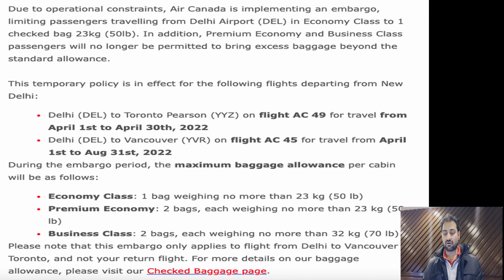This temporary policy is in effect for the following flights departing from New Delhi: Delhi to Toronto on flight AC-49, their direct flight, traveling from 1st April to 30th April. For Vancouver, it's Delhi to Vancouver on flight AC-45, from April 1st to 31st of August — so the Vancouver embargo runs from April 1st through August 31st.